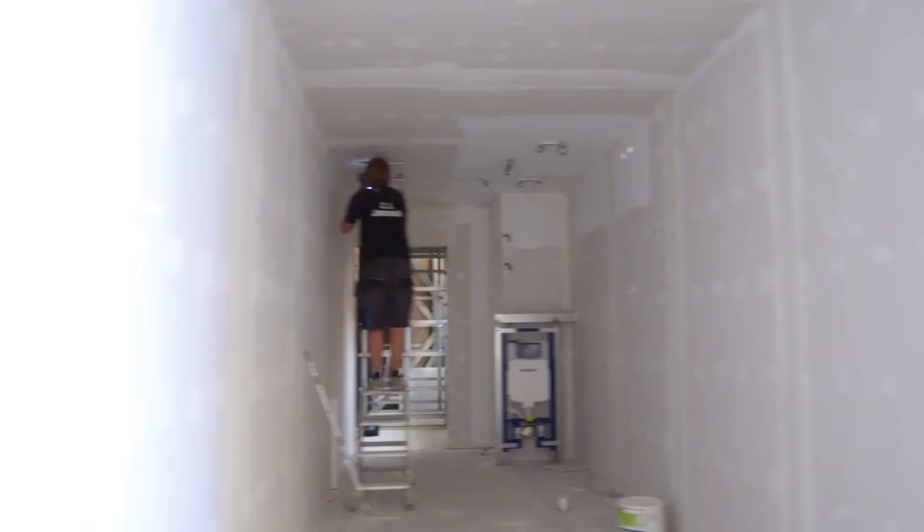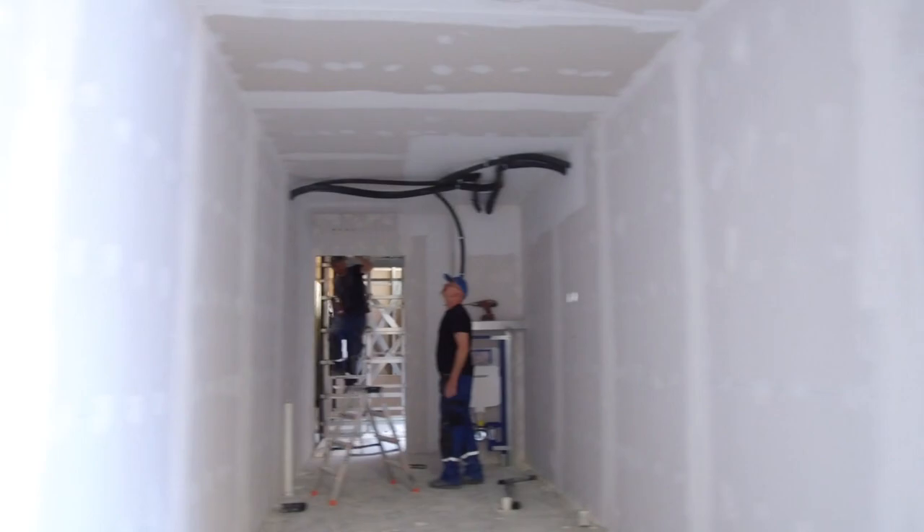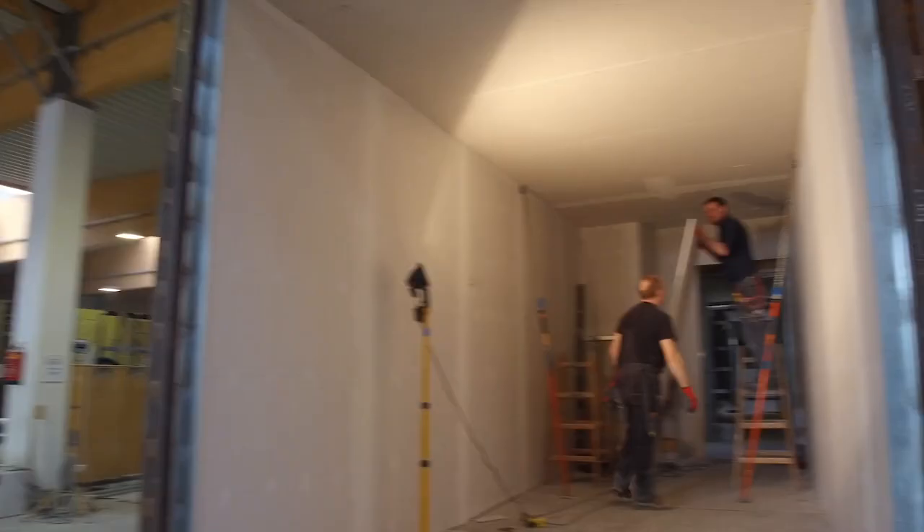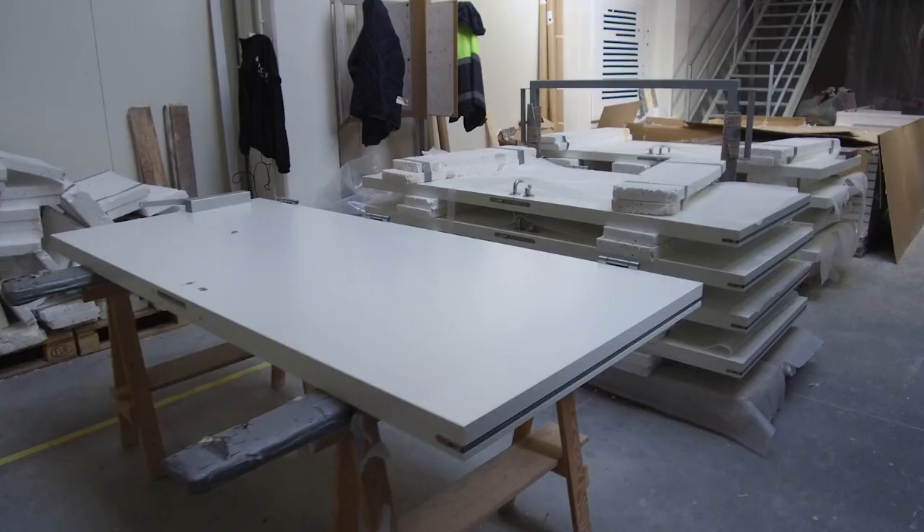We started doing modular from the first hotel. For us, it really means our guest room built off-site as a complete volumetric unit. When we're able to build in a factory, you're in a controlled environment — it's not raining out, it's not cold out.